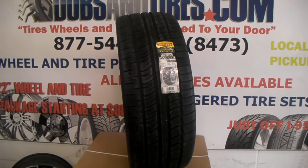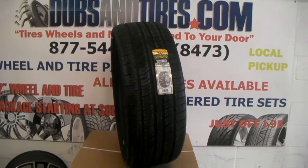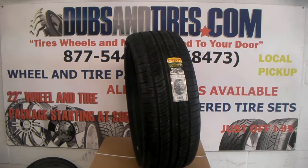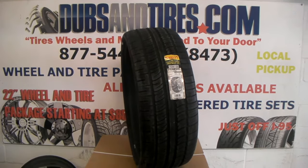It's your boy KB from Dozen Tires TV at DozenTires.com. Tires, wheels, and more shipped to your door. Find us online at DozenTires.com or call us at 877-544-8473.